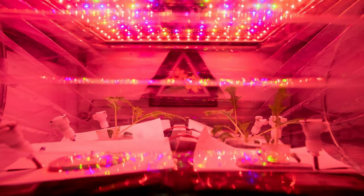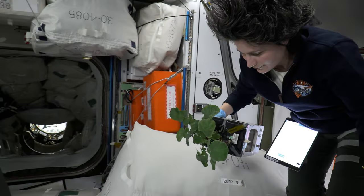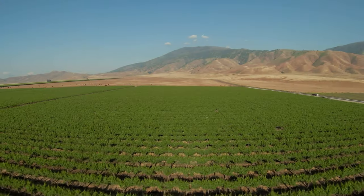How plants change and adapt to microgravity is being studied in hopes of developing solutions to produce fresh foods for future missions, and to help scientists cultivate plants in challenging environments back on Earth.